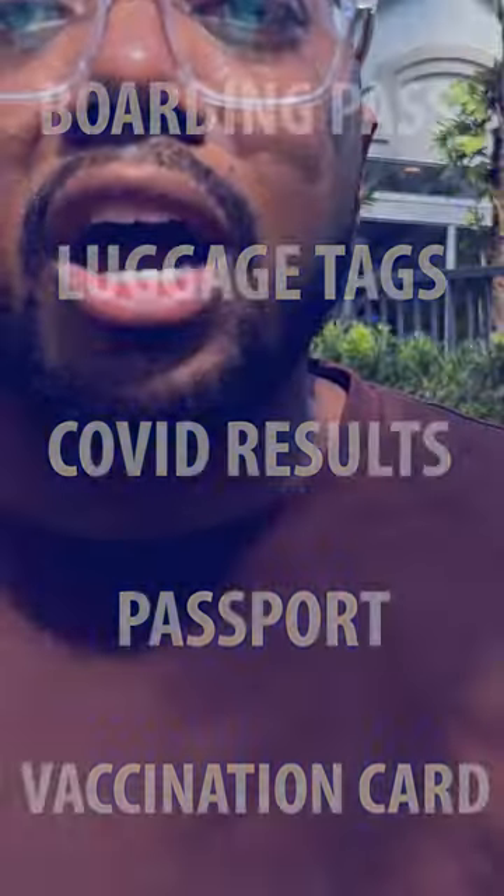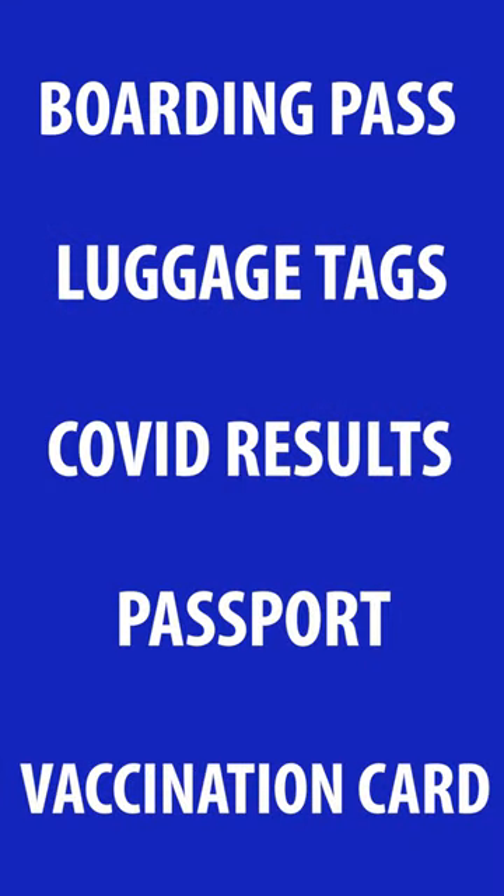If your uploaded images are blurry or not easy to read, they will ask for the hard copy documentation. I always print my boarding pass and luggage tags, and I also print my COVID test results. I always bring them along with my passport and vaccination card.